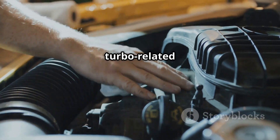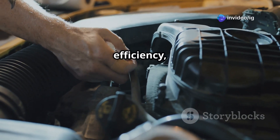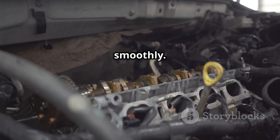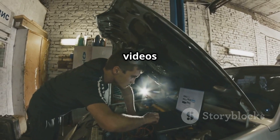P0246 is a turbo-related issue that can affect your car's performance, fuel efficiency, and overall drivability. Fixing it early will help prevent expensive repairs and keep your engine running smoothly. Want to learn more about OBD2 error codes? Check out these next videos.